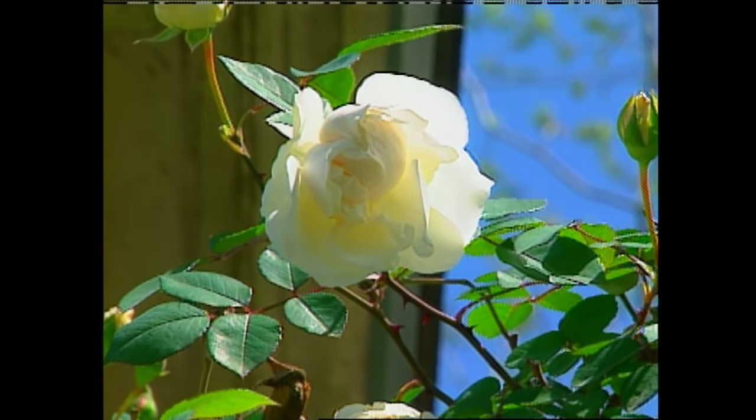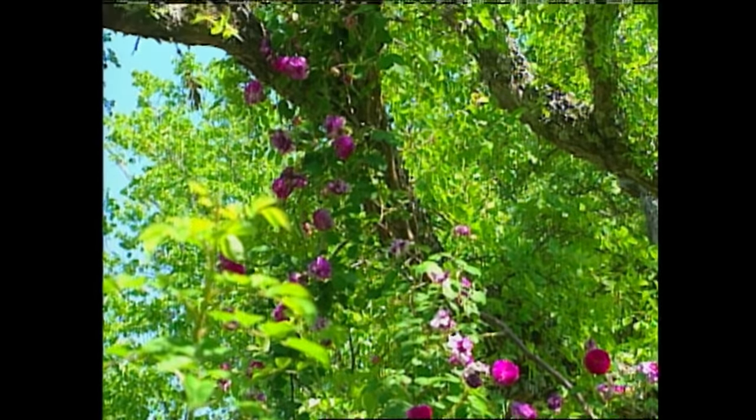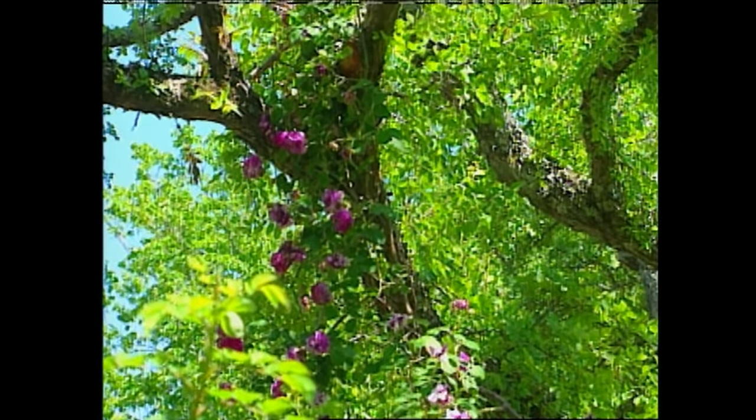That's the beauty behind old garden roses — they're very versatile, not only from the fact that they give you good fragrance and good color like our modern roses, but they also give you the ability to use so many different niches in the garden.